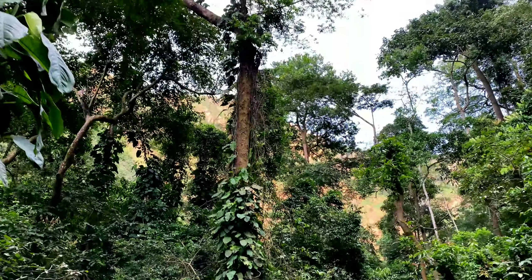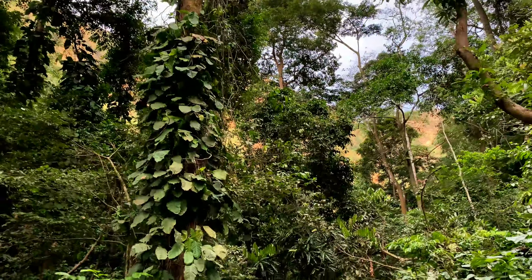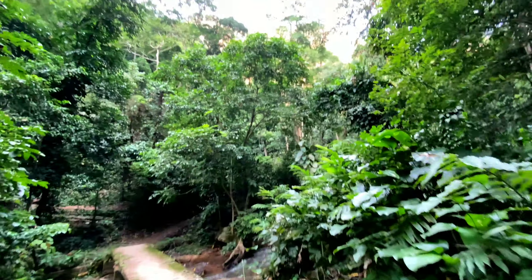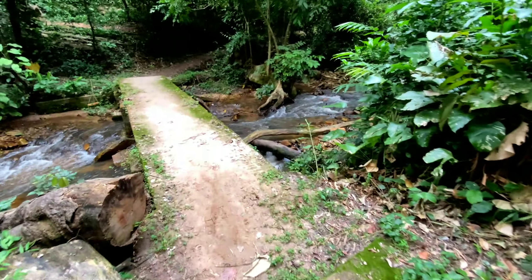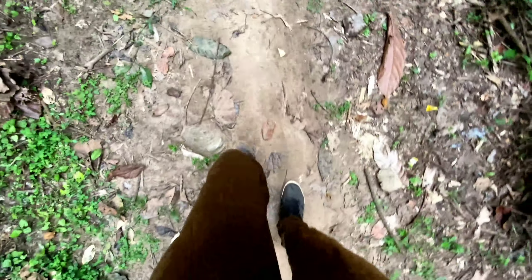You know what this scene reminds me of? George of the jungle — except this time it's Hands of the jungle. After bridge number six we are more than halfway there, and after this point we can actually hear the crashing of the waterfalls in the distance.